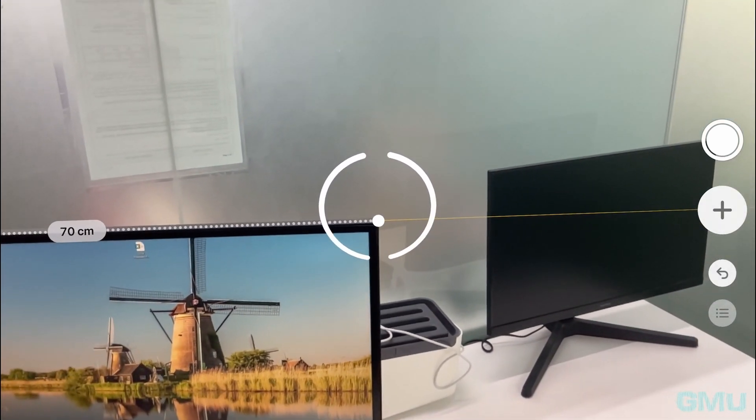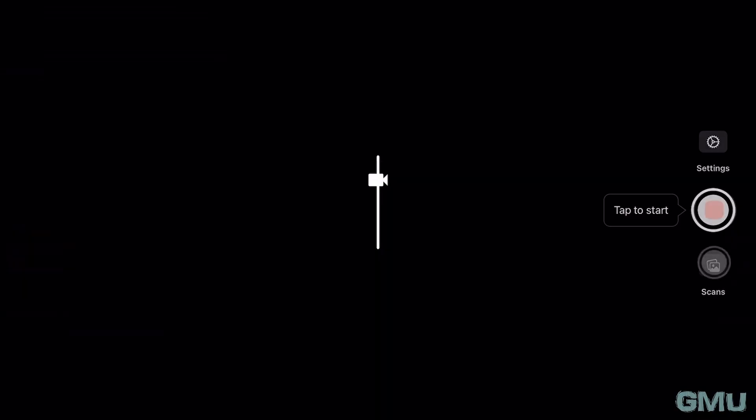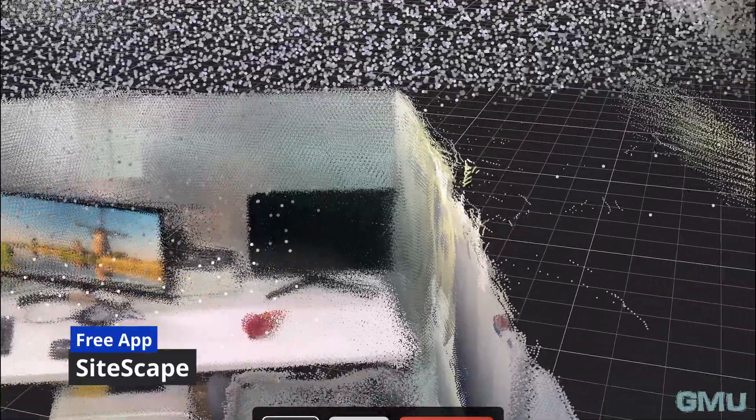In addition to 2D measurements, there are also 3D scanning apps available that can generate a detailed 3D model of an entire room. This advanced technology allows for a more comprehensive understanding of spatial dimensions.